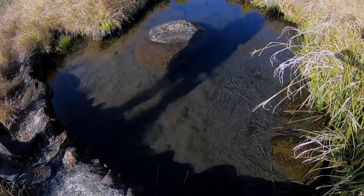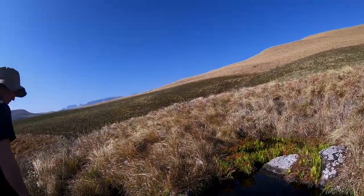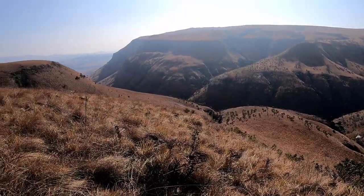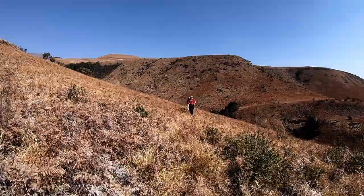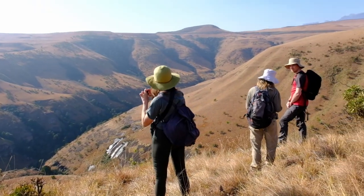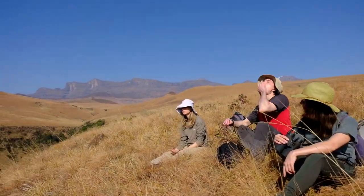The next day, we set off down into the valley to explore some crystal clear streams and waterfalls. The paths are not always clear, so again make sure you keep checking your map. We stopped for many a chat and a snack along the way, and enjoyed the sights and sounds of the valley.